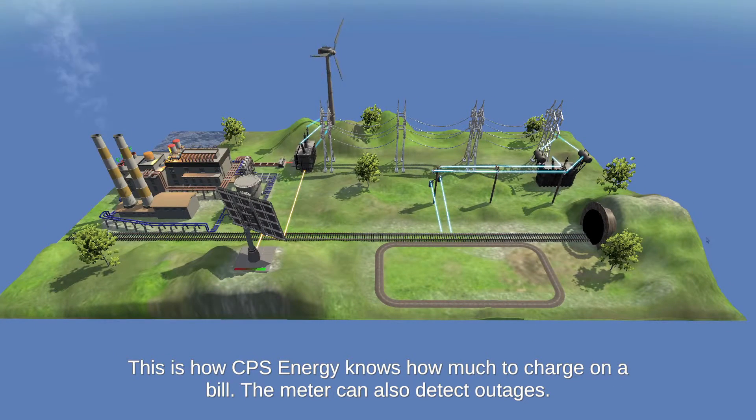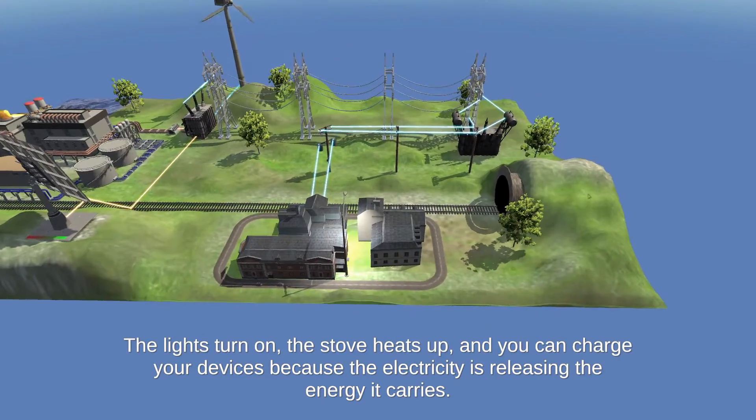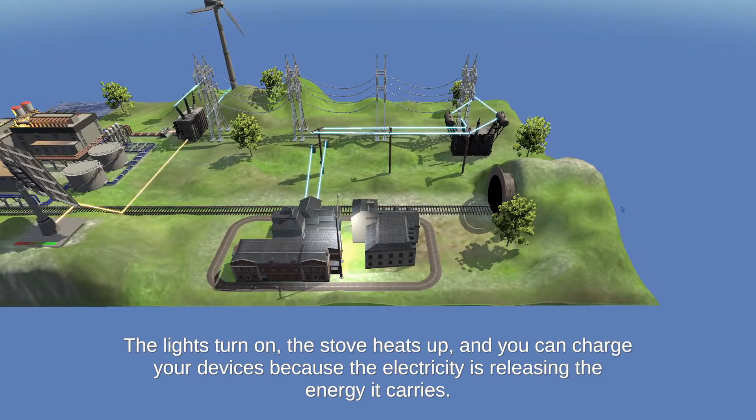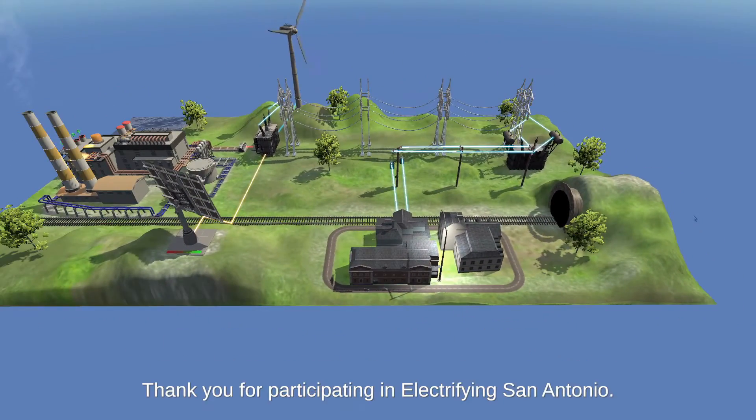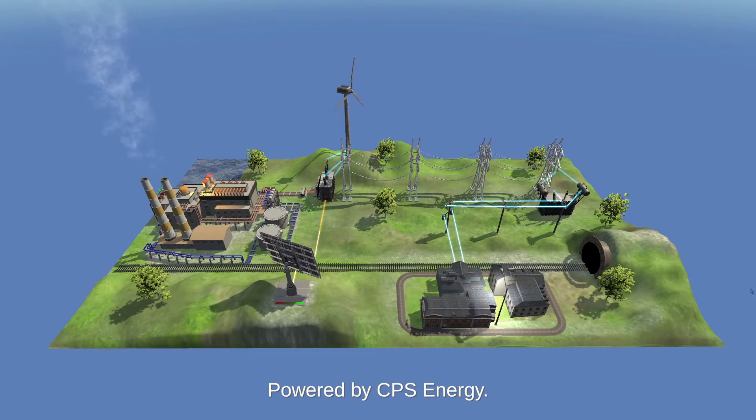The meter can also detect outages. The lights turn on, the stove heats up, and you can charge your devices because the electricity is releasing the energy it carries. Thank you for participating in Electrifying San Antonio, powered by CPS Energy.